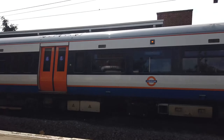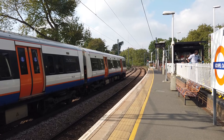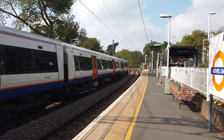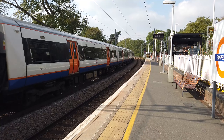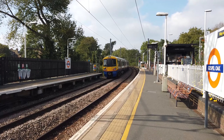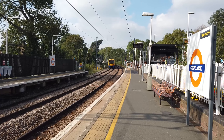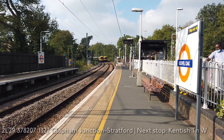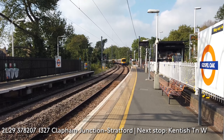378224 is now ready to depart bound for South Acton. Next up on this one will be at Hampstead Heath. I've been recording for nearly two and a half minutes now. Coming in now as the 1327 London Overground service going from Clapham Junction to Stratford, operated by another class 378.